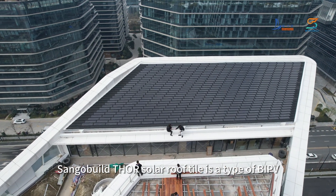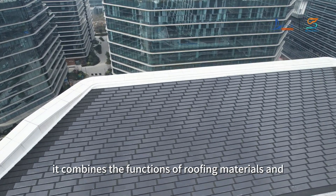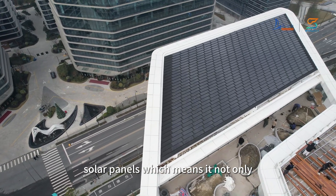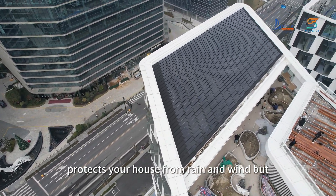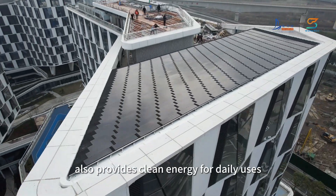Single Build Solar Roof Tile is a type of BIPV. It combines the functions of roofing materials and solar panels, which means it not only protects your house from rain and wind, but also provides clean energy for daily uses.